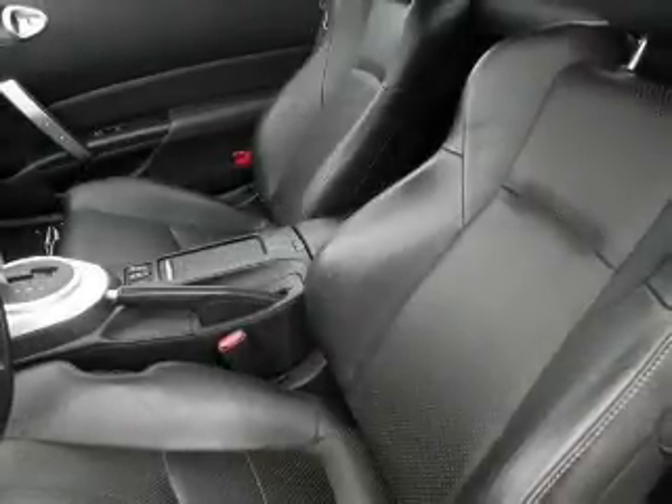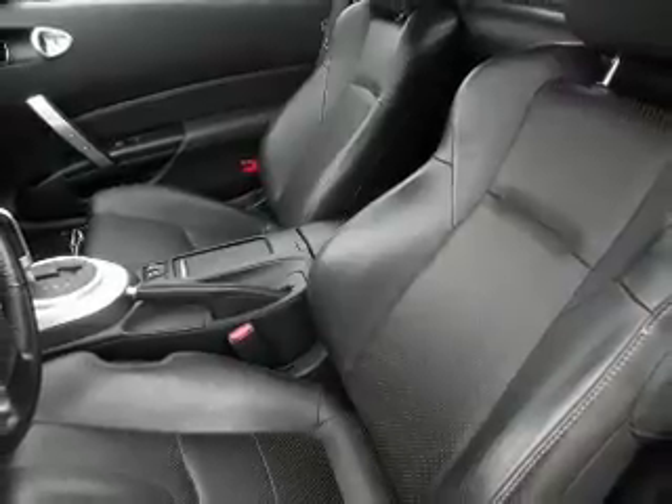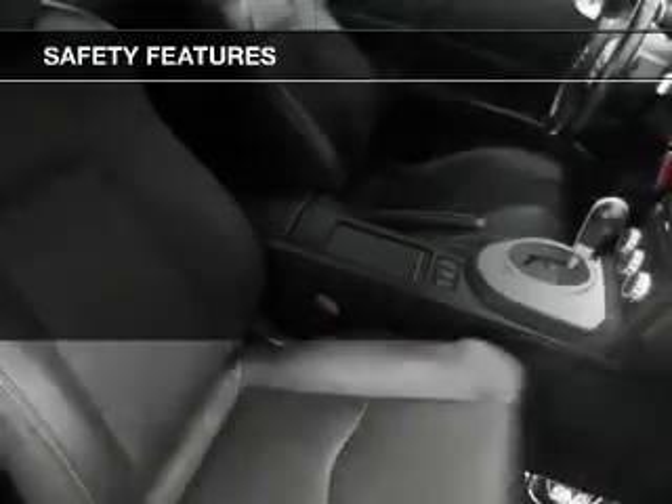An alarm system, power seats, cruise control, and keyless entry. Safety was made a priority with these features.